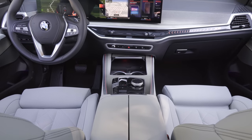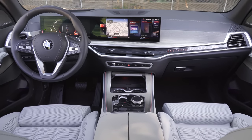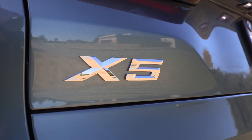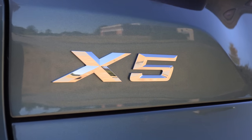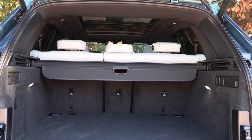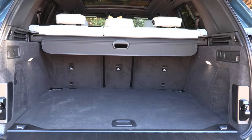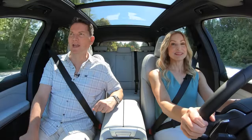There are more standard features now available on the X5. Another big change: the third row is gone — it is no longer an option for 2024. These are big money makers for the German brands — the X5, the GLE, and the Cayenne — so they don't mess with them too much and tend to stay the course with styling.